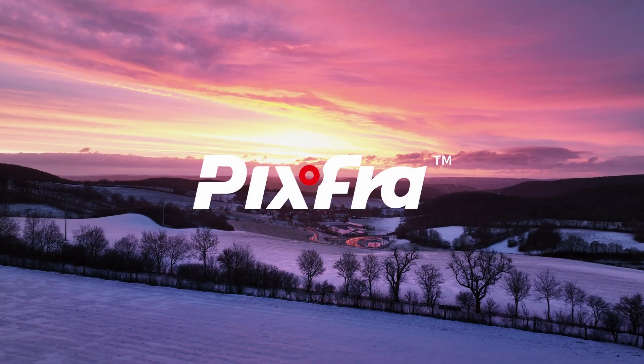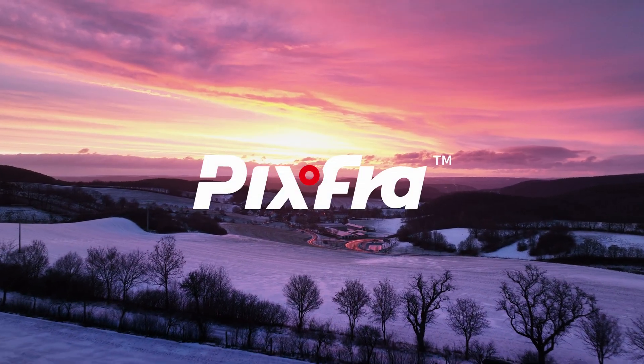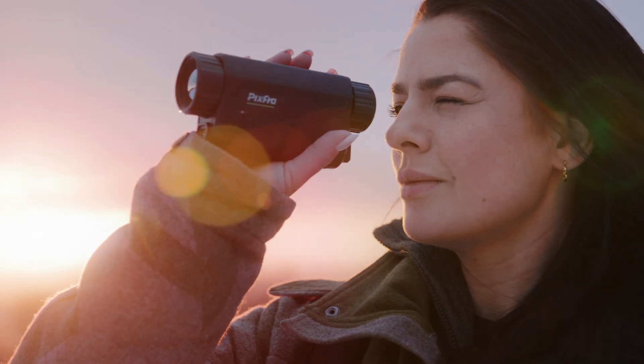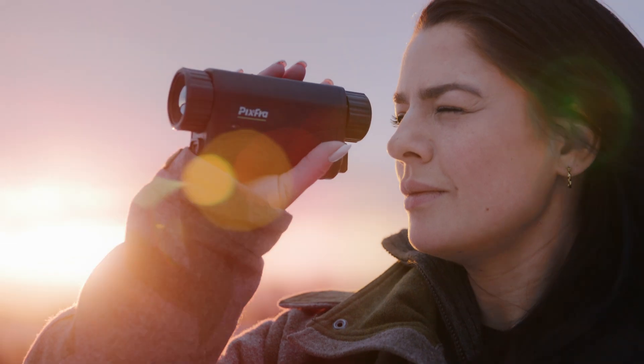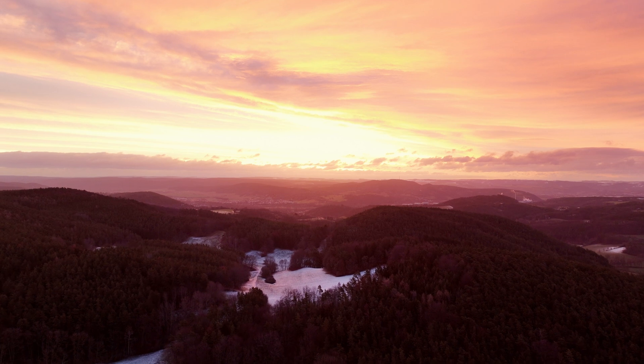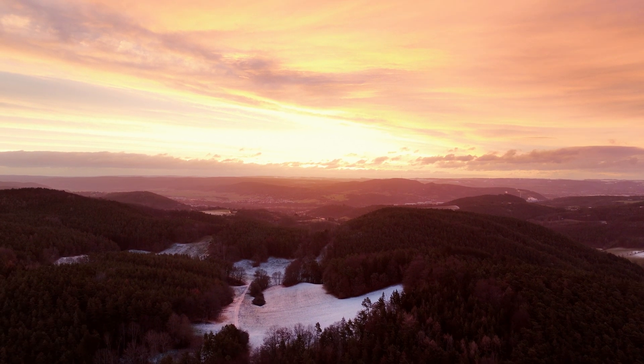As one of the world's leading manufacturers of thermal imaging technology, we started research and development in 2015. After eight years of technological accumulation and innovation, in 2022 we established our own brand for the outdoor market: Pixfra.